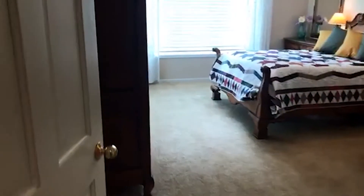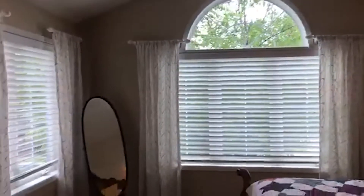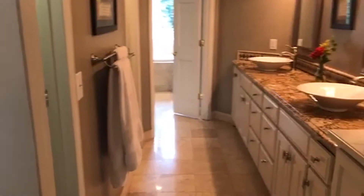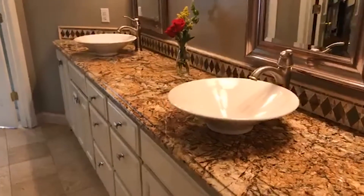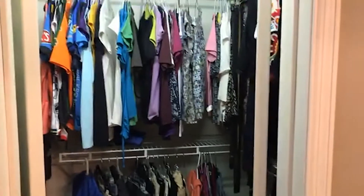Let's go into the master bedroom — tons of nice light here with the two windows. They just remodeled this bathroom in 2007. It has dual sinks at countertop height. On this side it has his and hers — or dual — closets.